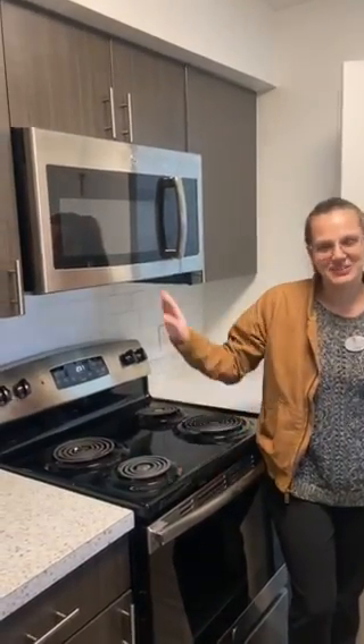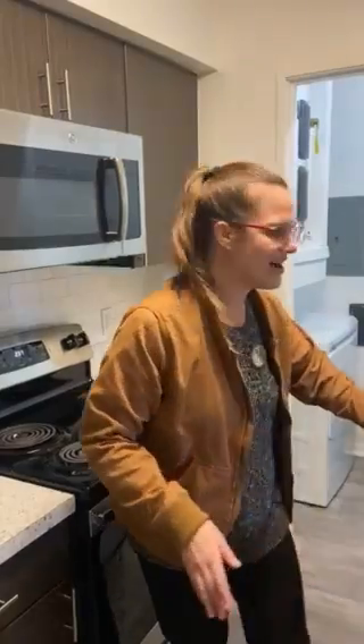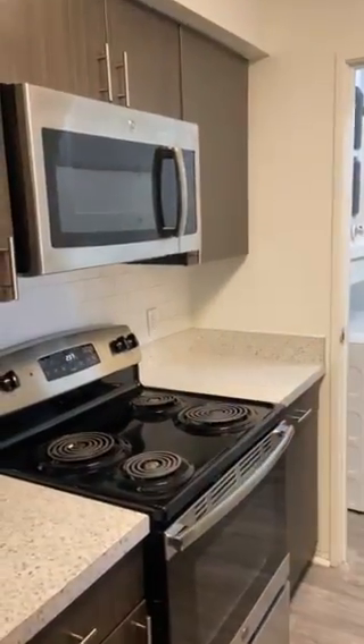This is our gray style cabinetry with stainless steel appliances. All the major appliances including microwave, dishwasher, and through the kitchen we have our laundry room with full-size washer and dryer.